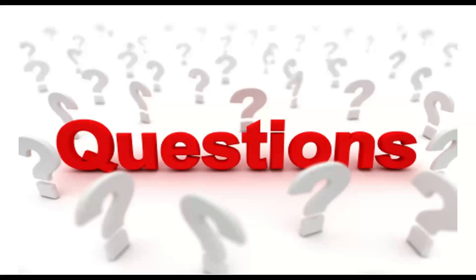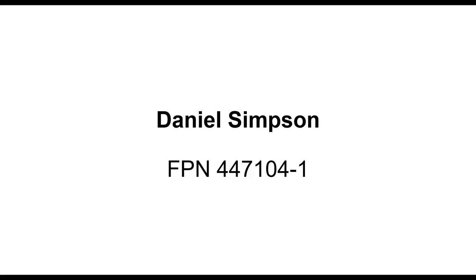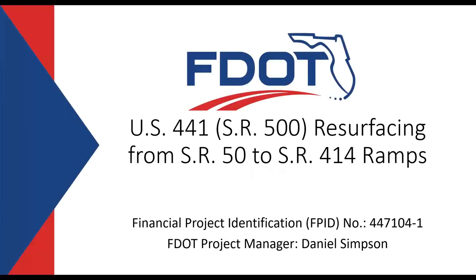Next, we have Daniel Simpson. Good afternoon, everyone. My name is Daniel Simpson, and I'm the project manager for the 447-104-1 State Road 500 resurfacing from just north of State Road 50 to the State Road 414 ramps underpass, also known as Maitland Boulevard.